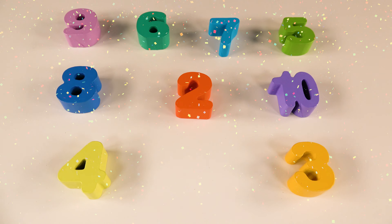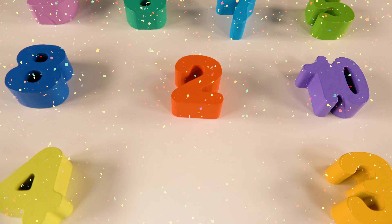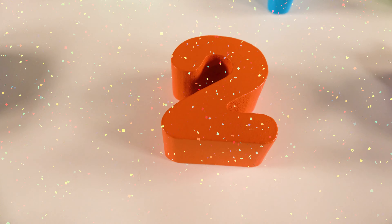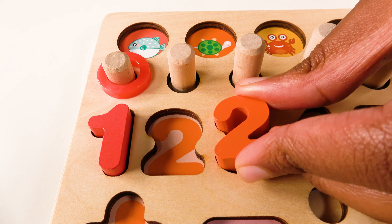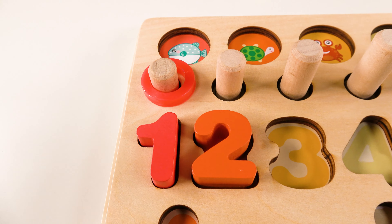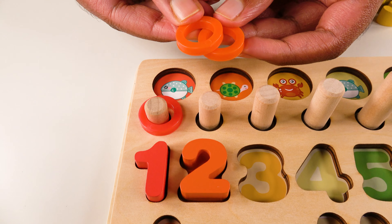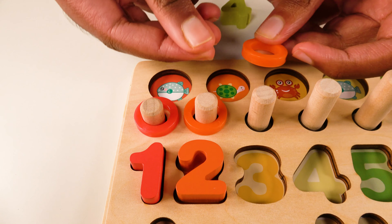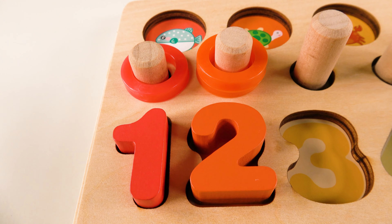Can you help me find the number two? Yes, this is the number two. Where will the number two go? Will it go here? No. What about here? Yes, the number two will go here. And we have two orange rings. One. Two. Two orange rings.